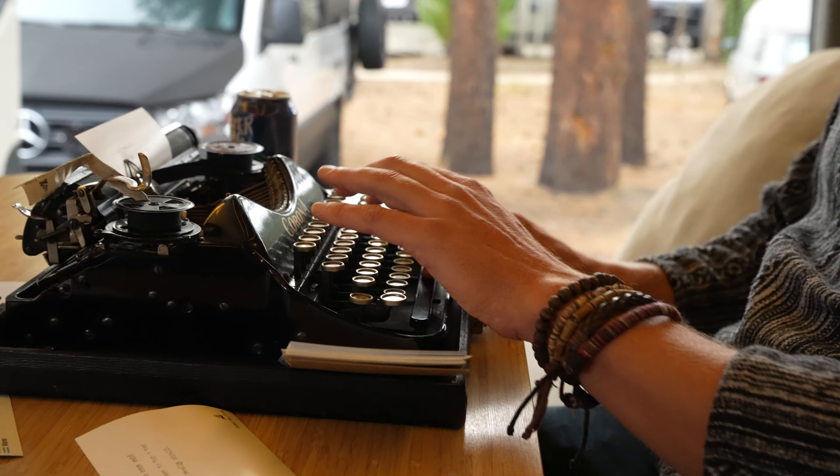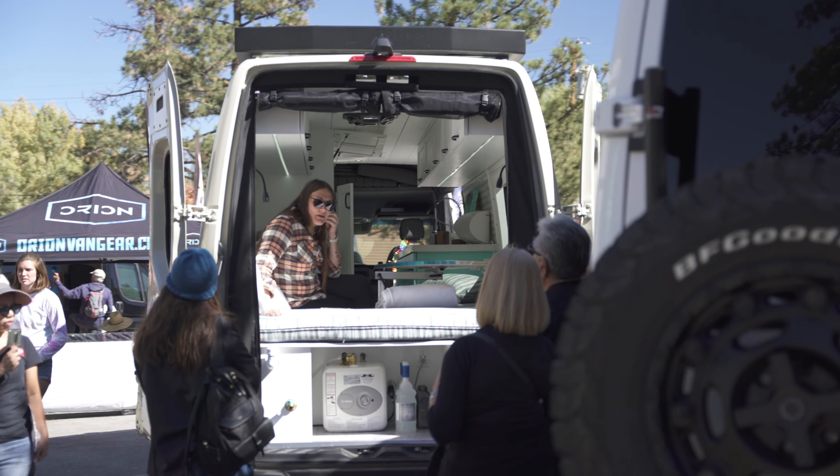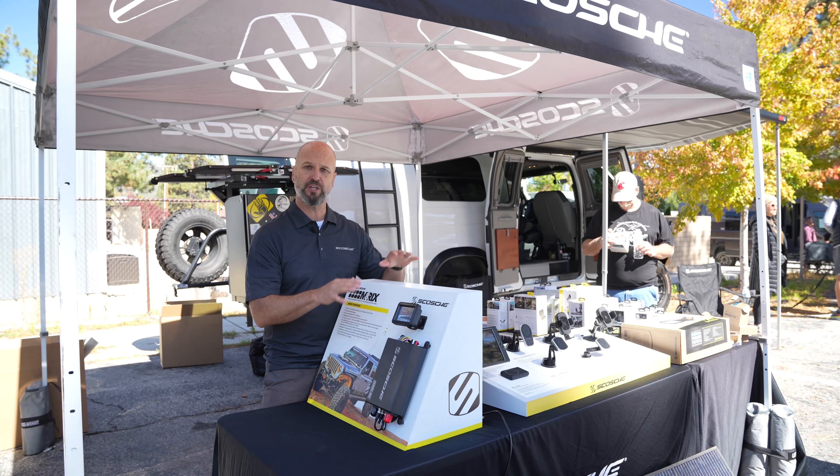The Adventure Van Expo is something you need to see for yourself. Join us as we take a closer look at a vendor who's been a core member of the Adventure Van Expo community, as well as a couple new faces we haven't seen in an Expo before.